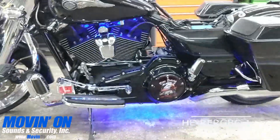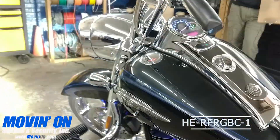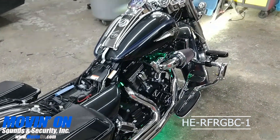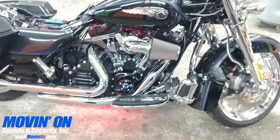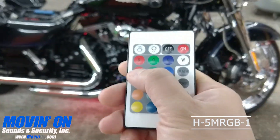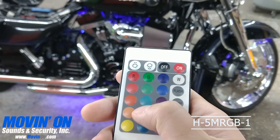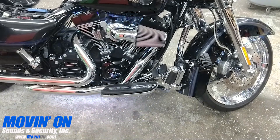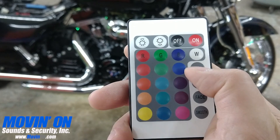For ultimate customizability, we added a multi-color RGB strip light with 16 different selectable colors. This is controlled by the 24-button credit card size remote by METRA, which features a built-in 8-way dimmer and has flash, strobe, fade, and smooth buttons.